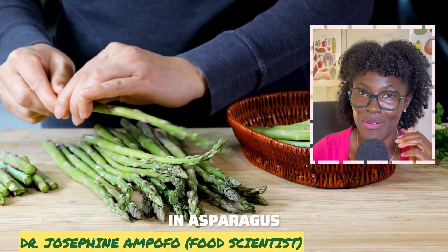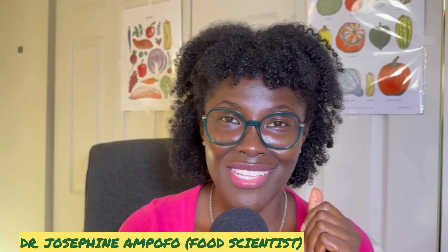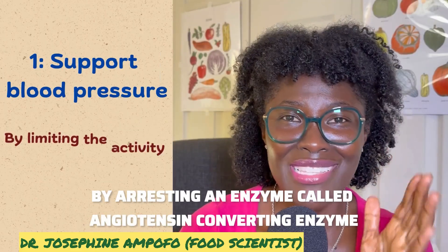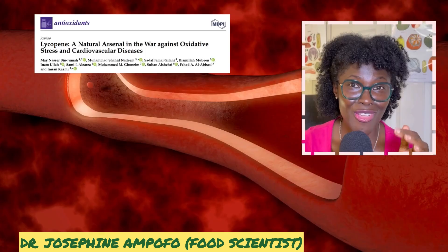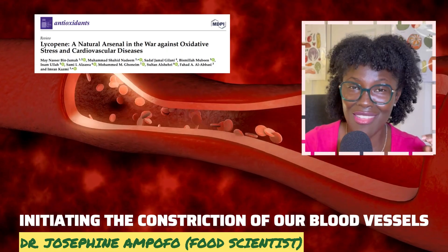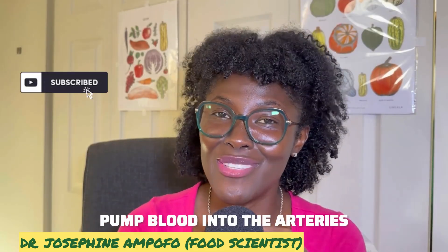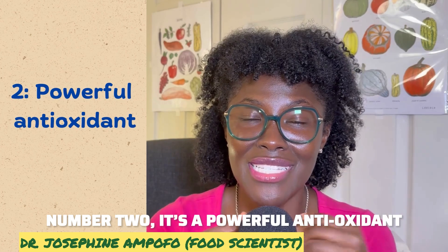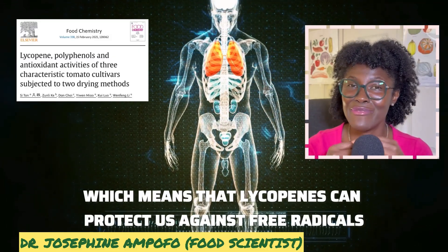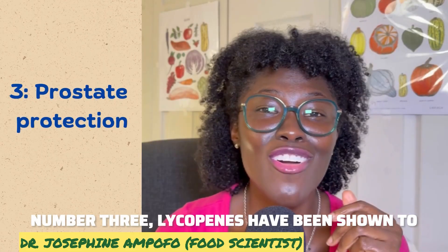Lycopene also appears in smaller concentrations in asparagus and basil. Lycopene is good for our health because it can support blood pressure by inhibiting an enzyme called angiotensin-converting enzyme, which is mainly responsible for initiating the constriction of blood vessels to generate the pressure needed to pump blood into the arteries. Second, it is a powerful antioxidant, meaning lycopene can protect us against free radicals and oxidative stress.